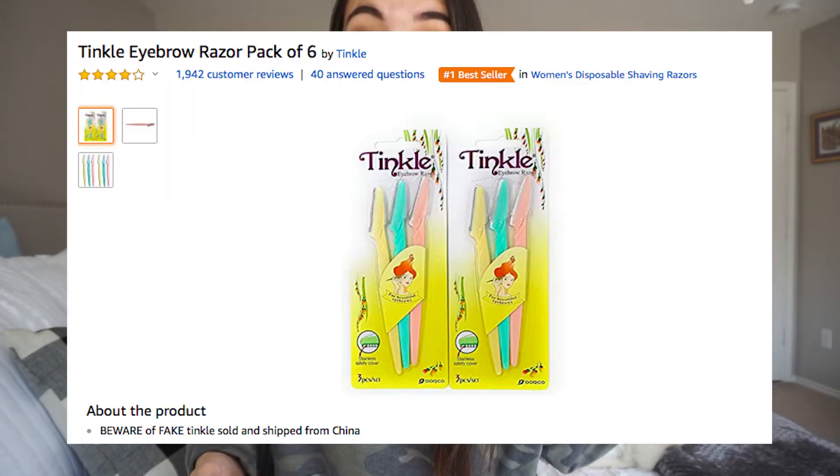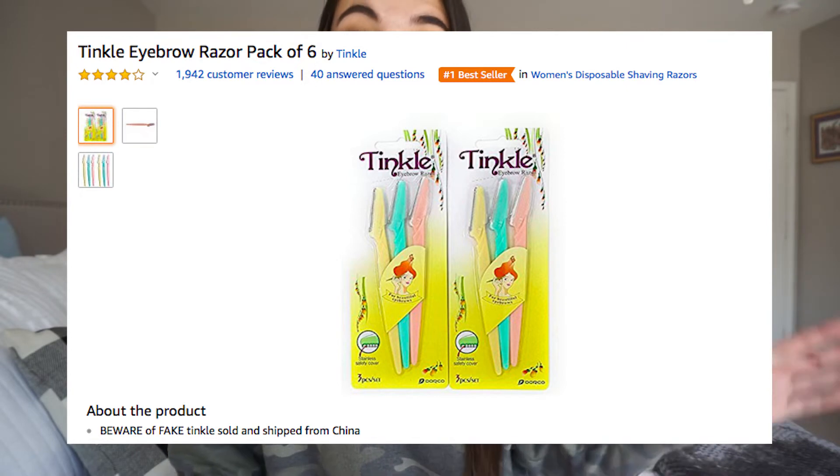These next things are tinkle eyebrow razors. I've heard from someone I follow on Instagram that they're good for removing dead skin. I figured a pack of six for $4.50 is a good thing to try out. I use just a washcloth with some face wash to scrub my face and get dead skin cells and scarring down, but this is kind of like a microdermabrasion type thing. Under $5, I figured it's something good to try.